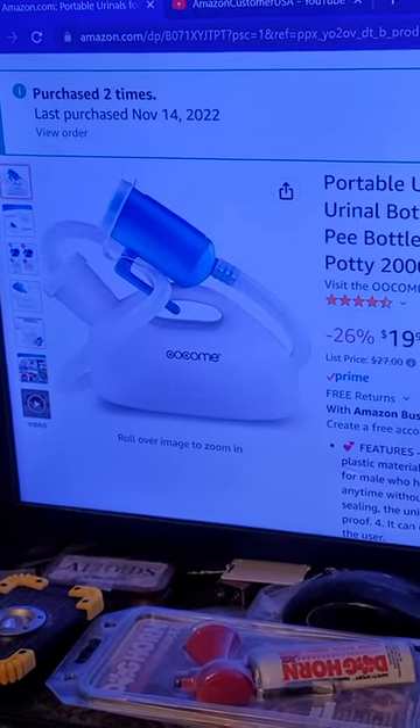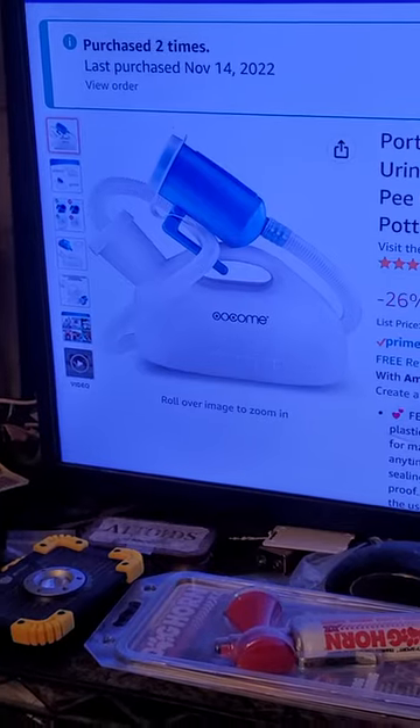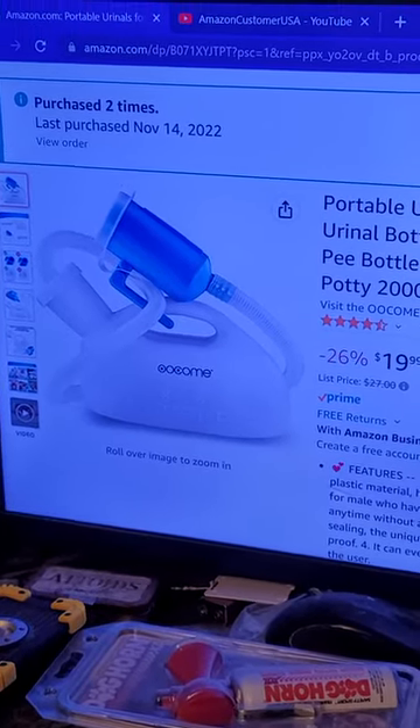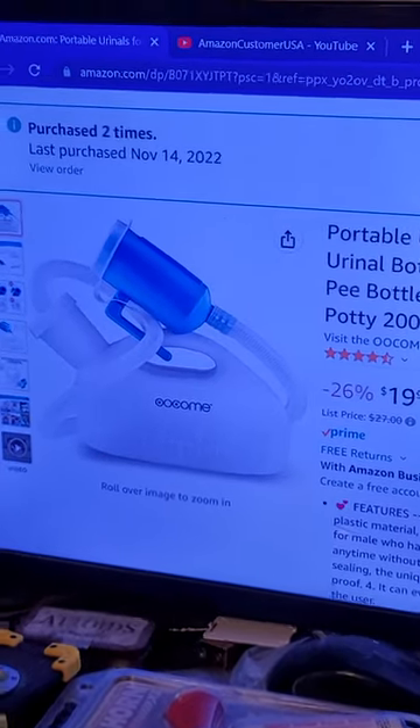Welcome to my channel. Here I show you various products I've purchased over the years from Amazon, as well as a few others from other places I've gone to.